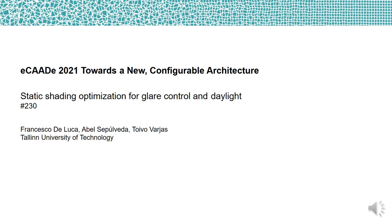Hello, I'm Francesco De Luca, Senior Researcher at Tallinn University of Technology. I present the work Static Shading Optimization for Glare Control and Daylight.